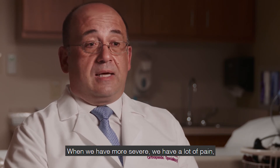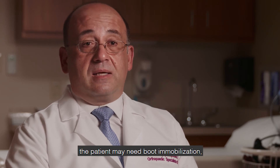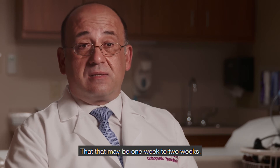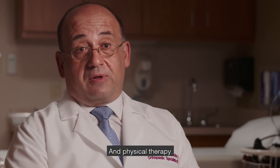When we have a more severe sprain, there is a lot of pain, a lot of swelling, and bruising. In that case, the patient may need boot immobilization for about 10 days — I would say one to two weeks — and physical therapy.